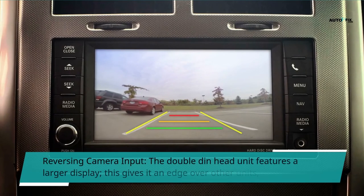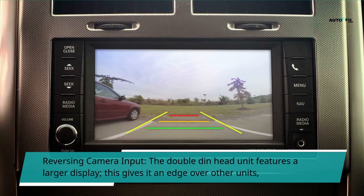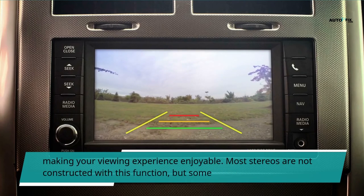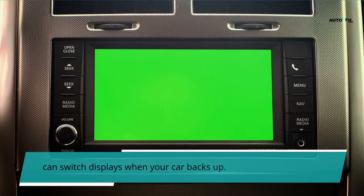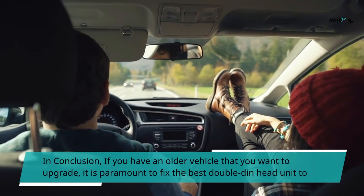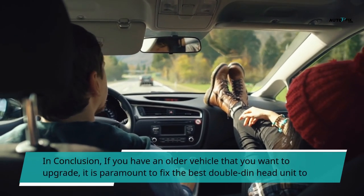Regarding reversing camera input: the double-din head unit features a larger display, giving it an edge over other units and making your viewing experience enjoyable. Most stereos are not built with this function, but some can switch displays when your car backs up. In conclusion, if you have an older vehicle that you want to upgrade, it is important to install the best double-din head unit to enjoy the latest advancements in technology.